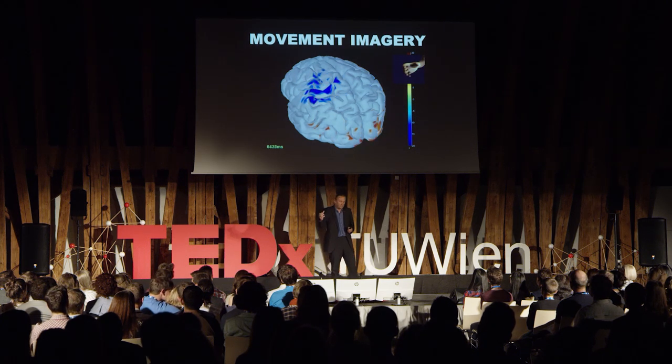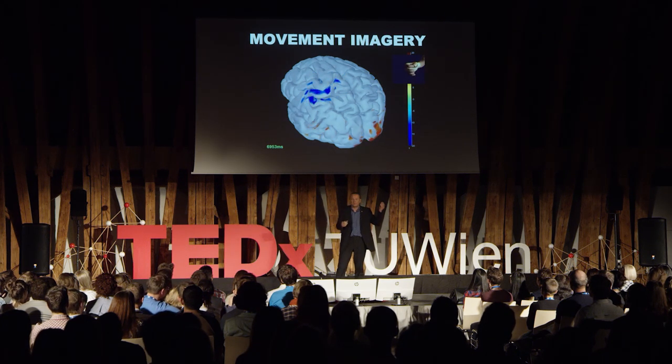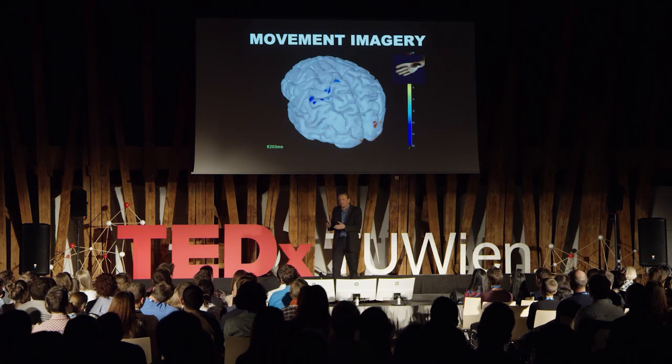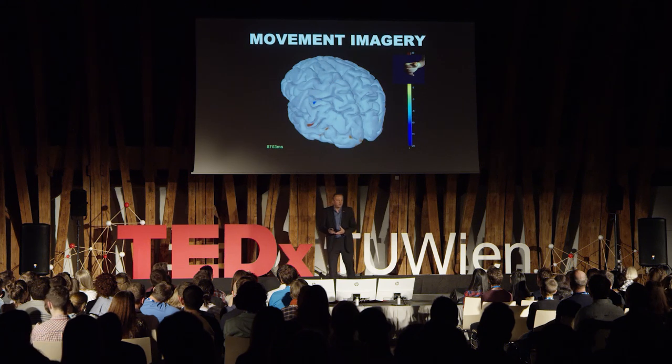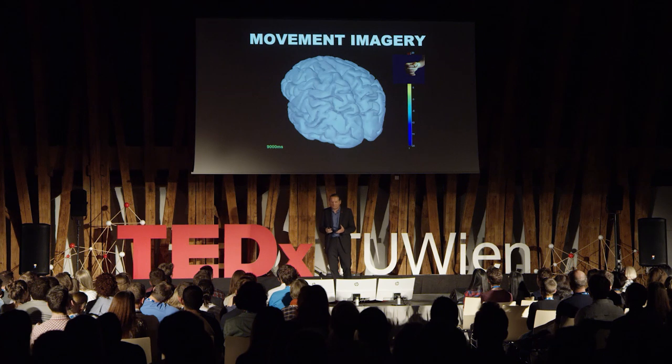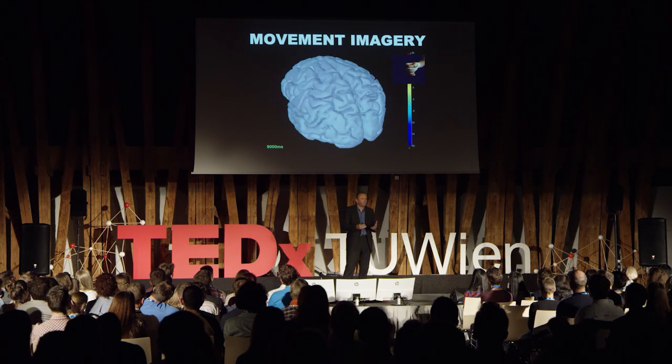When a person repeatedly moves the right hand, we see a pattern on the left hemisphere which we detect with the brain-computer interface. These patterns appear in a different location for the left hand, and in yet another place for the feet, by repetitively imagining the movement.